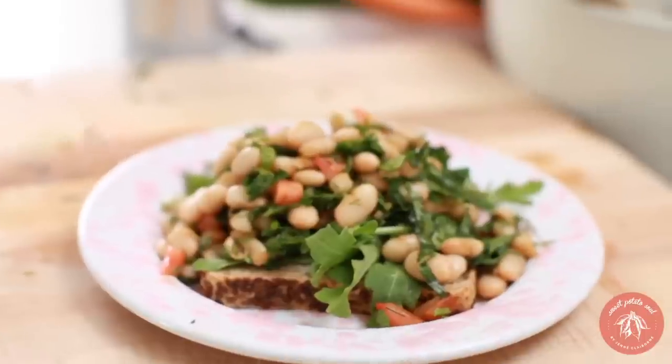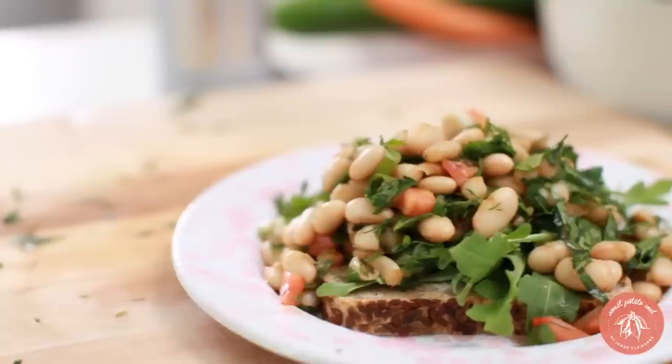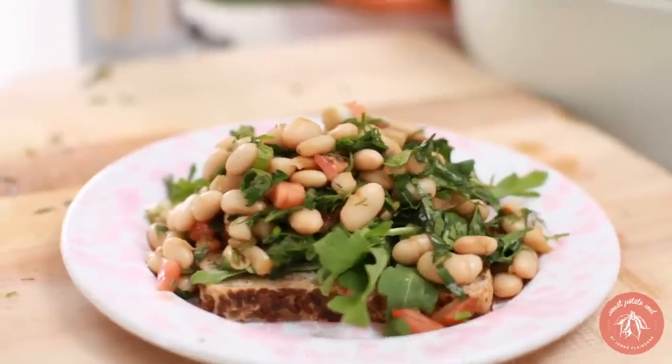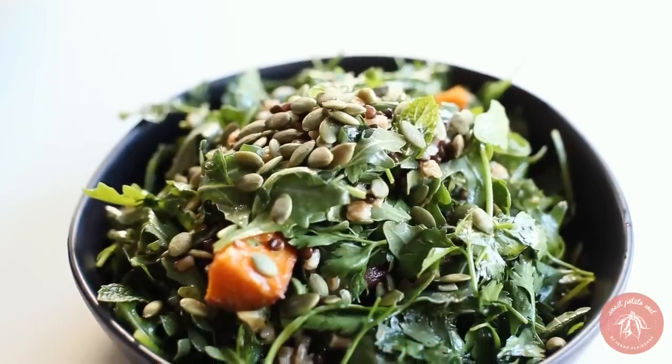Back to the recipes — let's move on to salads. I have this amazing white bean salad. It's so good, it's filling, and it's versatile. Sometimes I have it on toast, sometimes on top of a green salad, sometimes on the side of something. Super easy to make.